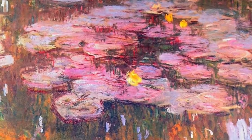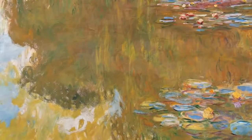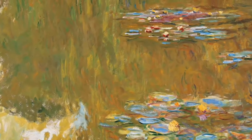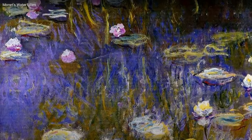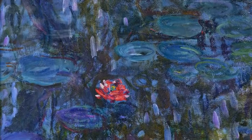Perhaps more than any of the impressionists, he had always made it a principal goal to try to capture the immediacy of what was in front of him, and I believe that's why he is very appropriately called the master of light. It seems Monet had unlocked a magical key to the style of impressionism.